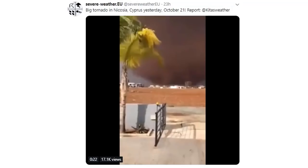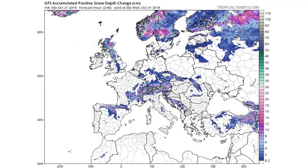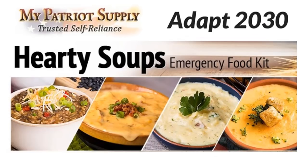There were tornadoes in Cyprus, and this is how much snow you can expect moving forward through the end of the month. North America, you're next. How prepared are you for emergencies like this, where you may be stranded or not able to reach your stores?